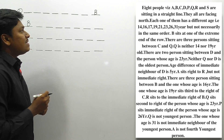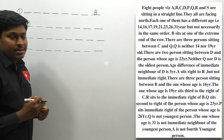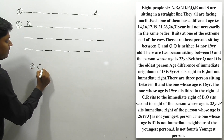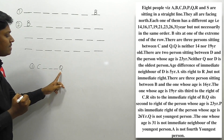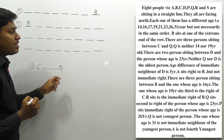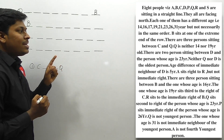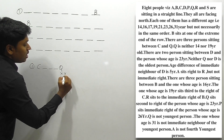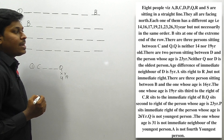Point 2: There are 3 persons sitting between C and Q, so between C and Q there is a gap of 3 persons. Either Q can be placed first and C second, or vice versa, but there must be 3 people between them. Additionally, Q is neither 14 nor 19 years old.